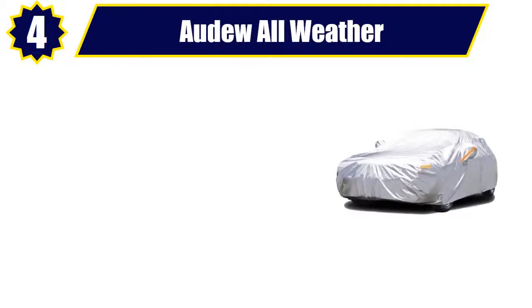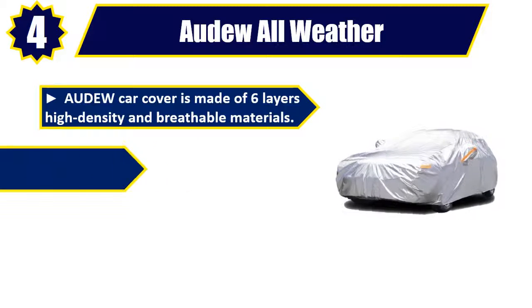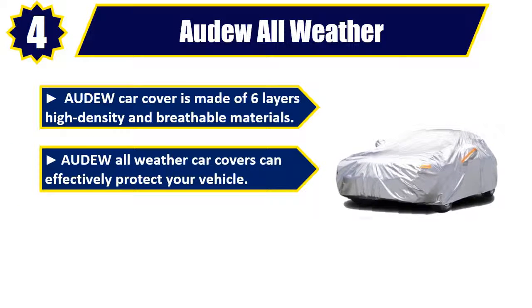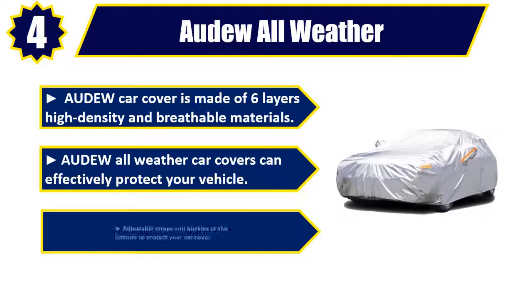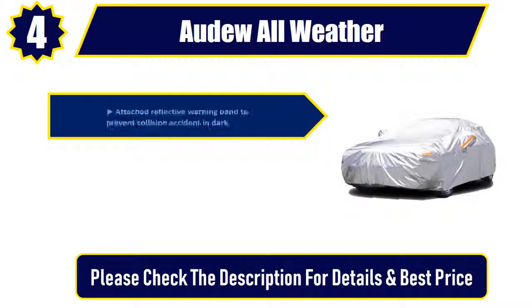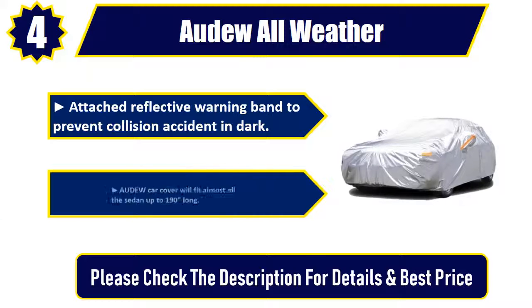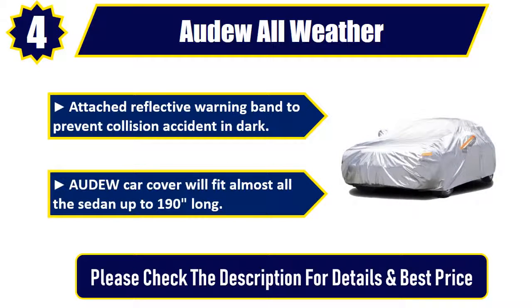Audew All Weather. Audew Car Cover is made of six-layer high-density and breathable materials. Audew All Weather Car Covers can effectively protect your vehicle. Adjustable straps and buckles at the bottom to protect your car cover. Attached reflective warning band to prevent collision accidents in the dark. Audew Car Cover will fit almost all sedans up to 190 inches long. Please check the description for details and best price.